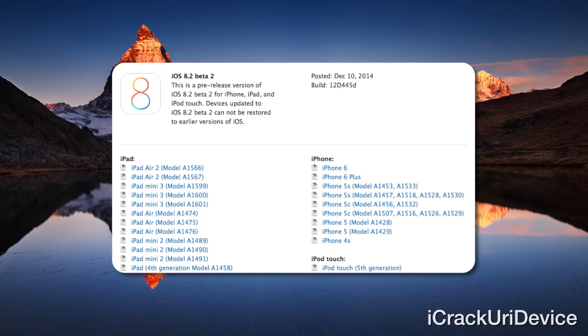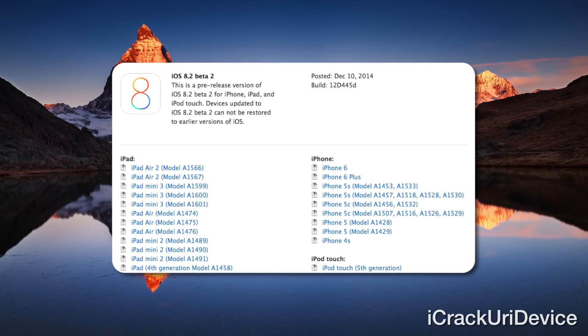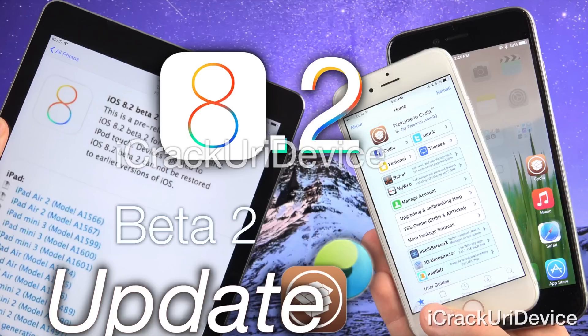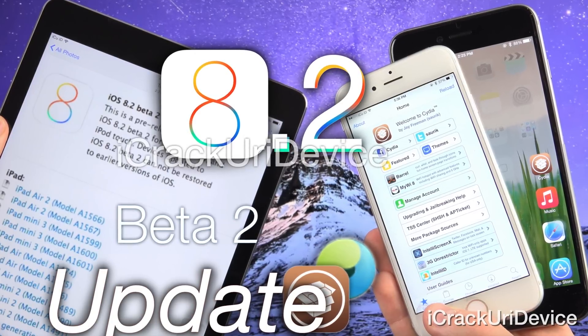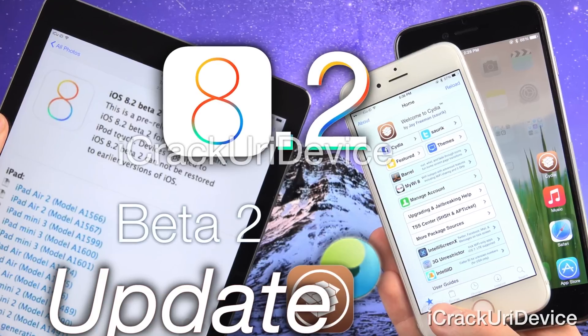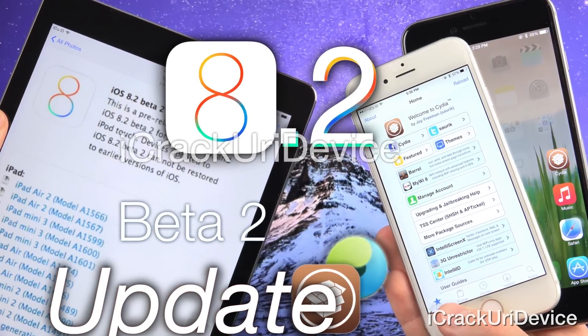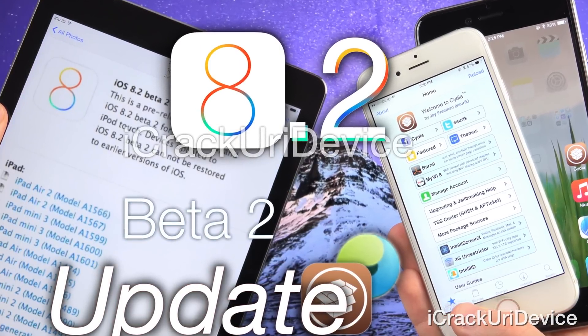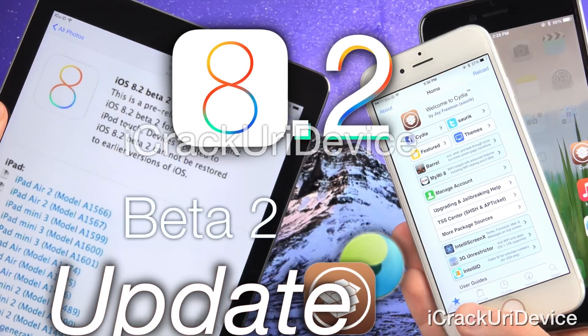I wanted to loop back into Apple-related news and talk about a firmware released by Apple this past week that was overlooked in the excitement surrounding the 8.1.2 untethered jailbreak — and that's iOS 8.2 Beta 2, seeded to registered iOS developers. iOS 8.2 is the next major firmware release that Apple will issue alongside the forthcoming Apple Watch in early 2015. For more details on the firmware, how it affects jailbreaking, and how it stacks up against iOS 8.1.2, be sure to check out my recent video on iOS 8.2 Beta 2.